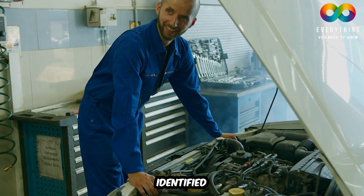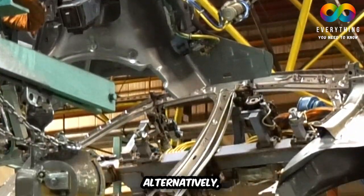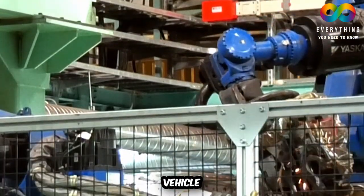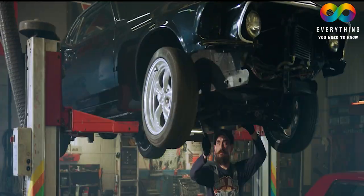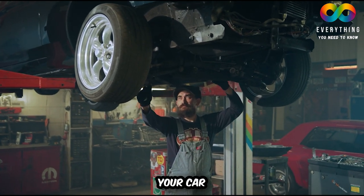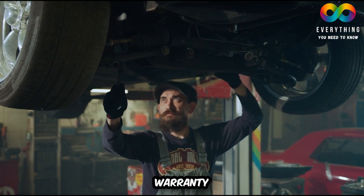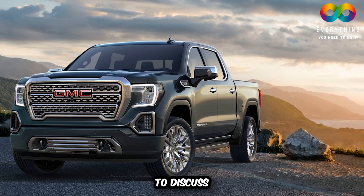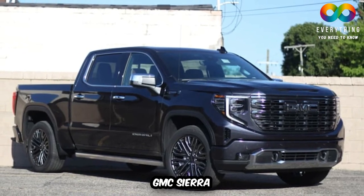Your car is identified as a lemon if it has a significant defect within the warranty period. Alternatively, your car is also considered a lemon if the manufacturer has made four or more attempts to fix the same problem. Another way to identify a lemon is if your car has been out of service for repairs for more than a month under warranty. To identify a lemon GMC Sierra, we will discuss all the common problems that can occur with the 2022 GMC Sierra.